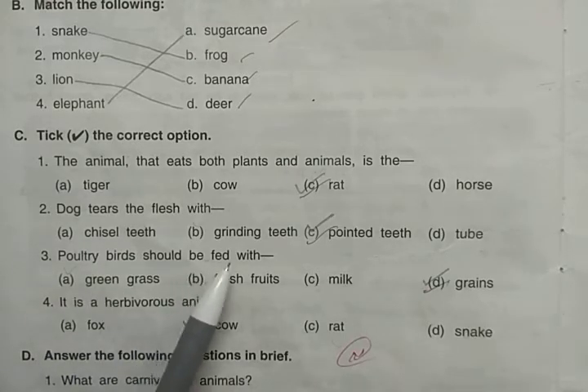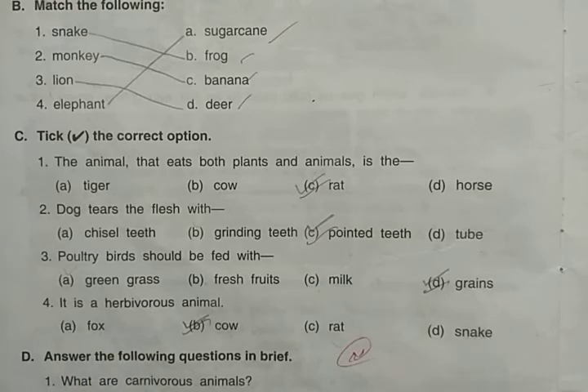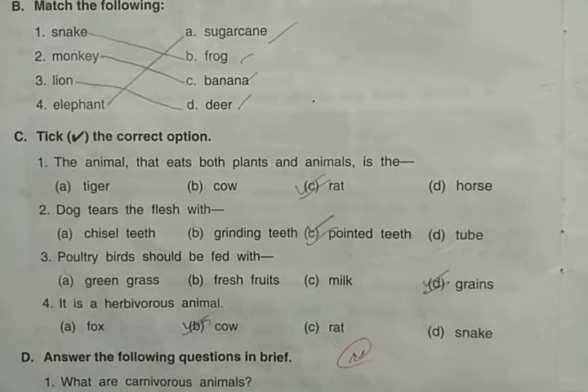Poultry birds like hens and ducks should be fed grains. They don't eat grass, fresh fruits, or milk — they eat grains. Next, find the herbivorous animal from the options: fox, cow, rat, and snake. This is easy — cow is a herbivorous animal that eats only plants.